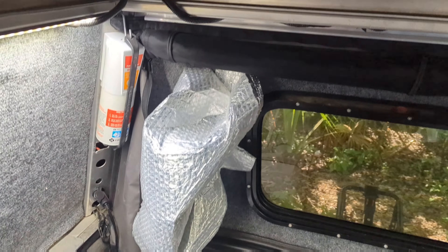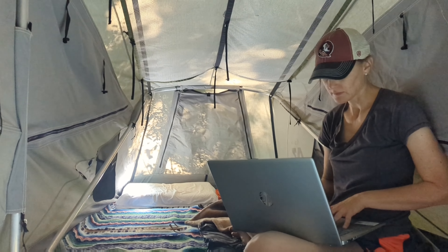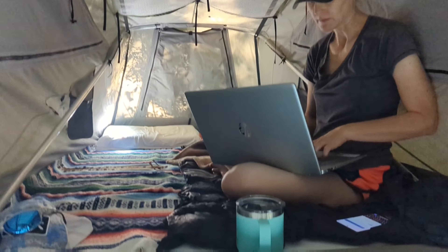This is the inside of our AT Overland Habitat topper. This is a great area to work and sleep up top — we call it the loft area. The kids love it when they're there. It's like their own little camping space.